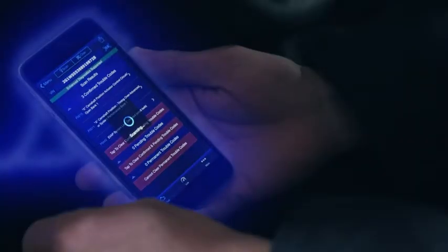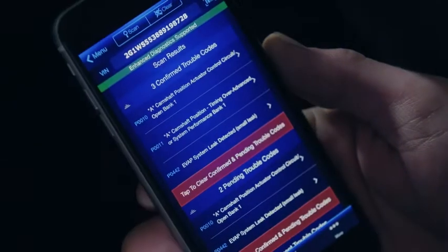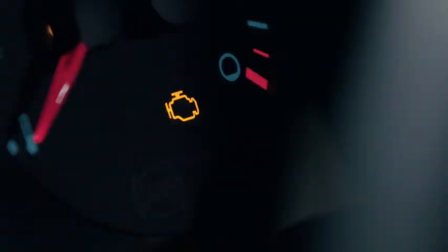See how easy it is to scan and read the trouble codes? Then when the issue is fixed, use BlueDriver to turn the check engine light off.